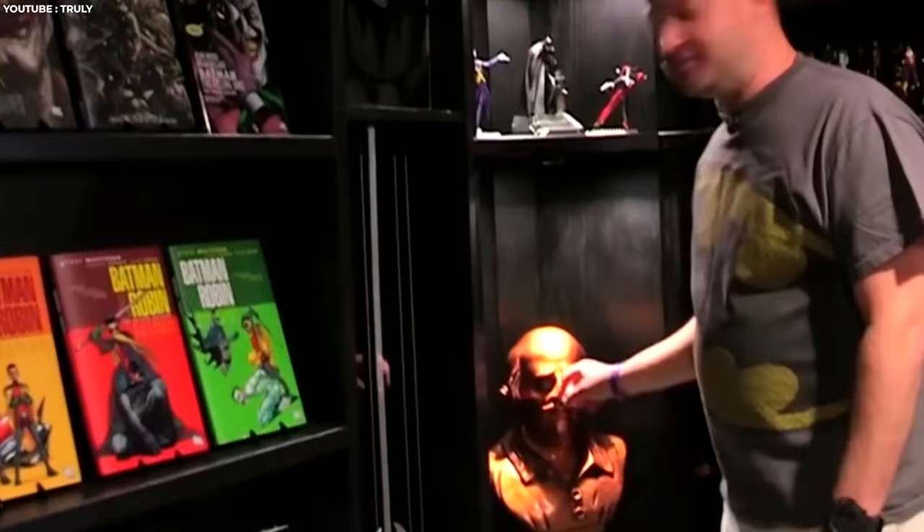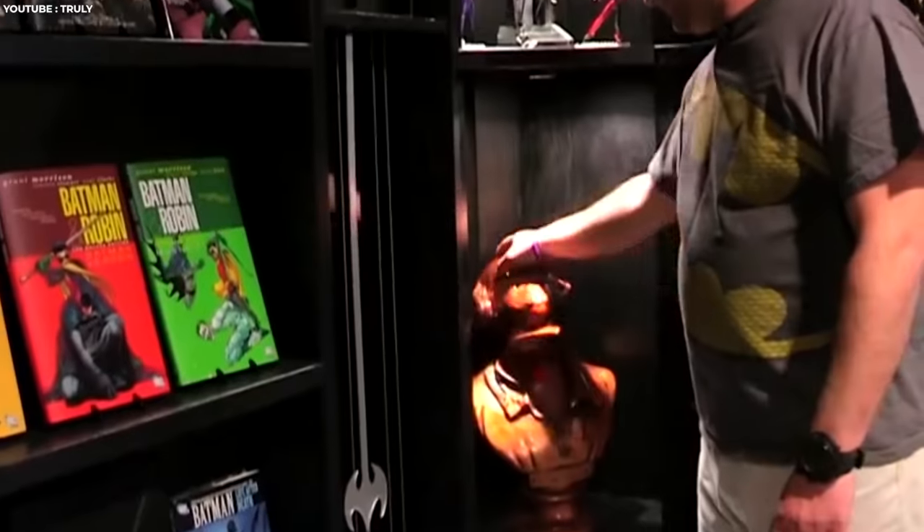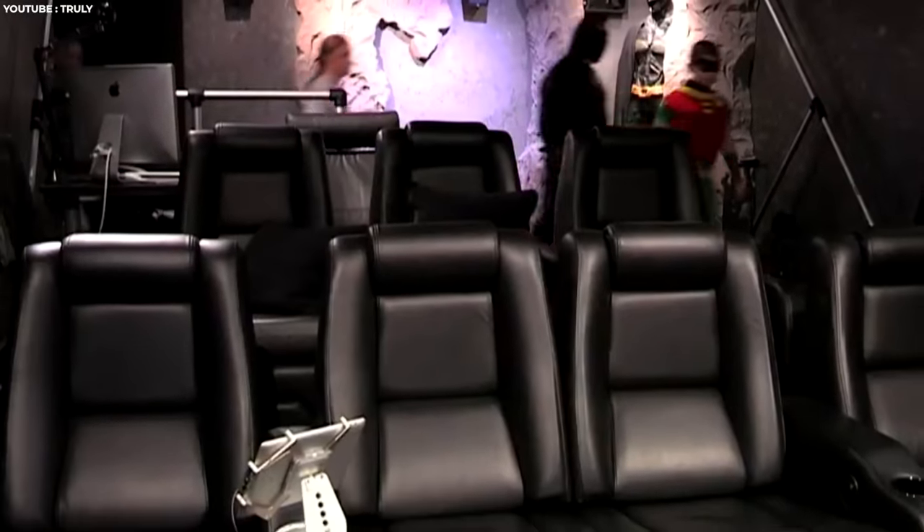This might look like a normal suburban home, but hidden away in the basement is a real-life bat cave. Rather than a Batmobile garage and a lab for tinkering with gadgets, Chris Weir uses this space as a homage to his favorite superhero. From a secret entry that would make Alfred proud to the Bat-themed home theater, it's clear that only someone with the bank balance of Bruce Wayne could afford this.